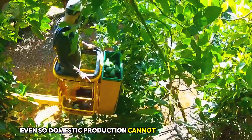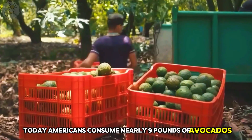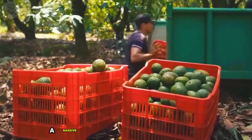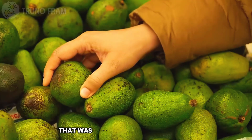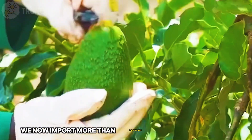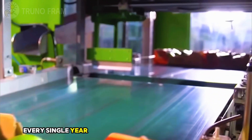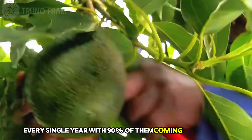Even so, domestic production cannot keep up with demand. Today, Americans consume nearly 9 pounds of avocados per person each year — a massive jump from the less than 1 pound eaten annually in the 1970s. In total, we now import more than 2.8 billion pounds of avocados every single year, with 90% of them coming from Mexico.